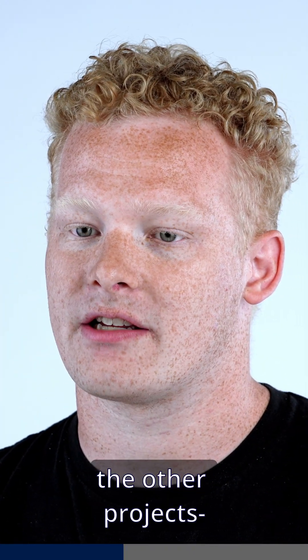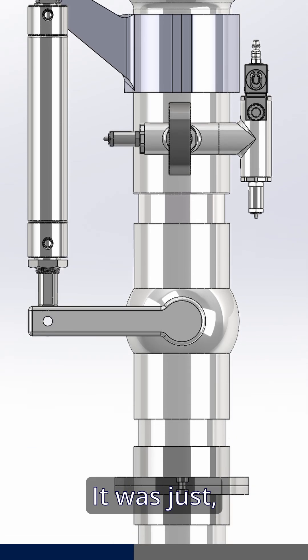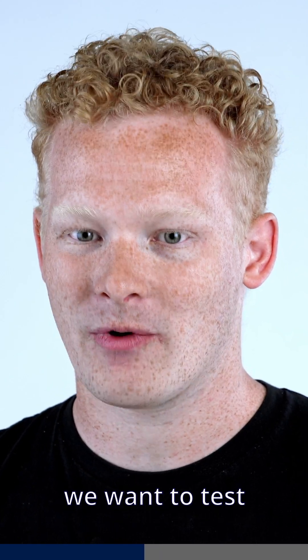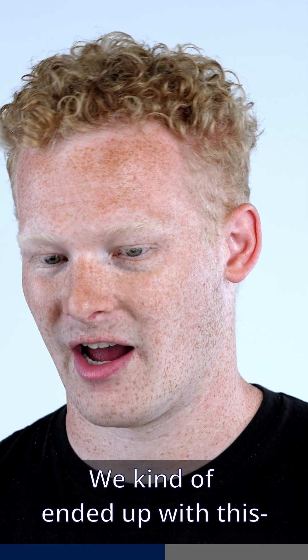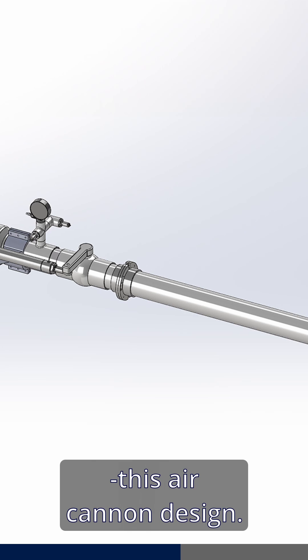Unlike some of the other projects, ours was a little bit more vague. It was just: we want to test these new concrete barriers, figure out a way to do it. We kind of ended up with this air cannon design.